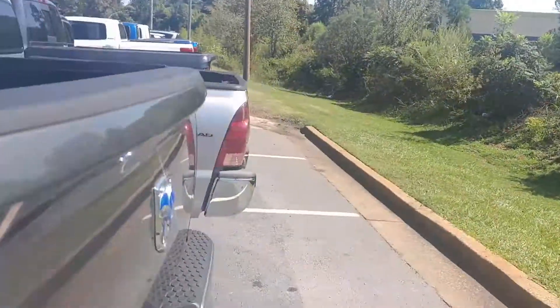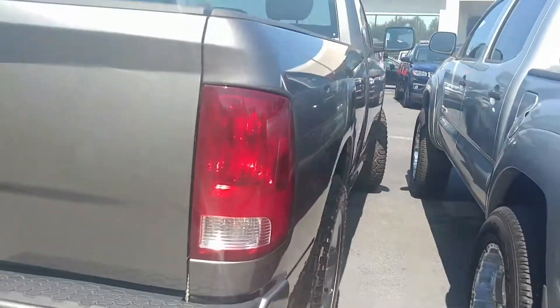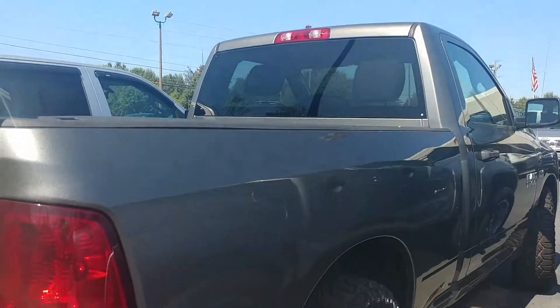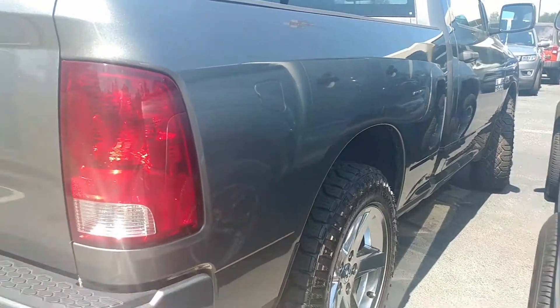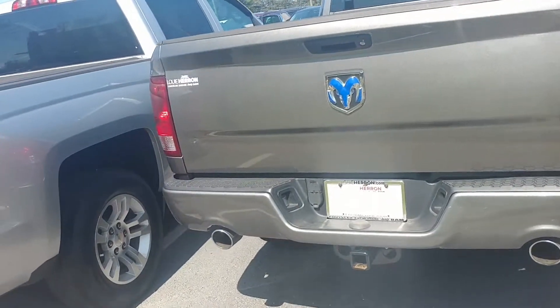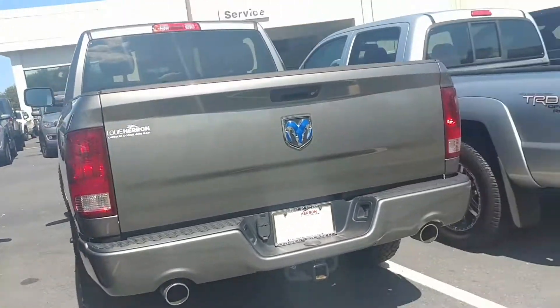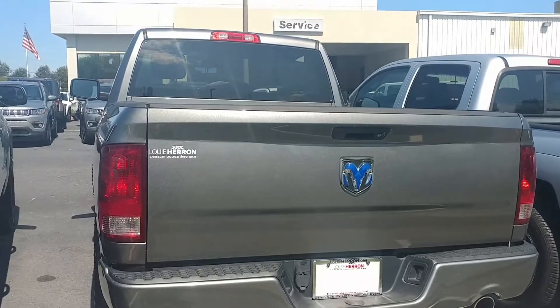If you're interested in this 2013 Ram 1500, please give me a call at your earliest convenience at 706-991-1900, extension 112. Again, 706-991-1900, extension 112. My name is Amber here at Louis Heron Chrysler Dodge Jeep Ram dealership here in Madison.